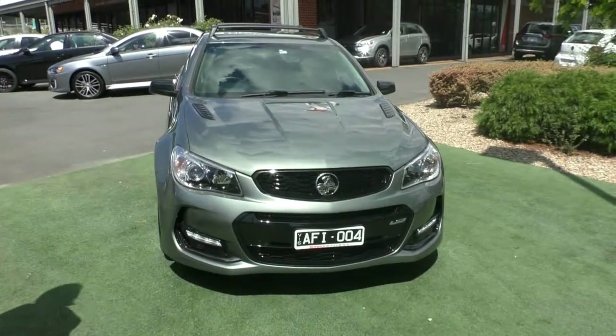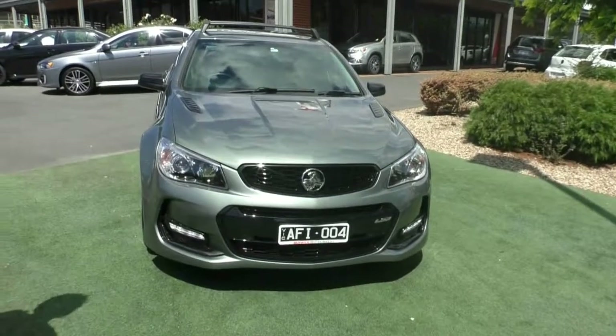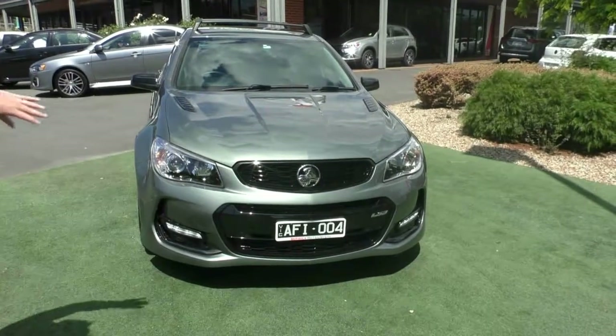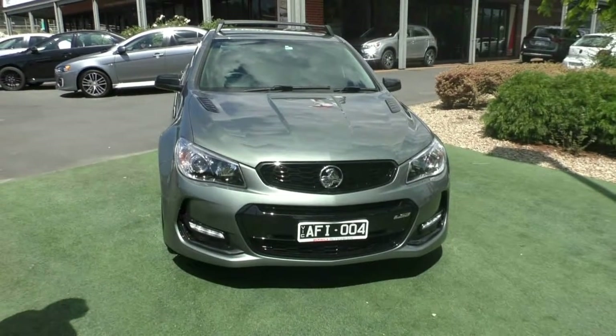Looking from the front of the vehicle, the first thing that you see is that iconic Holden badge and the black grille. It looks absolutely amazing the way it's been finished. You've also got the badging of the LS3 at the front, which is just symbolizing that it is the V8 6.2 litre engine.